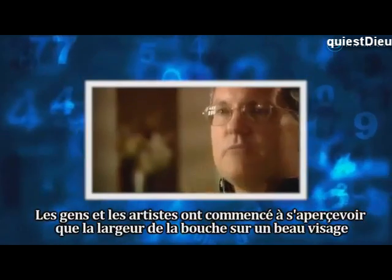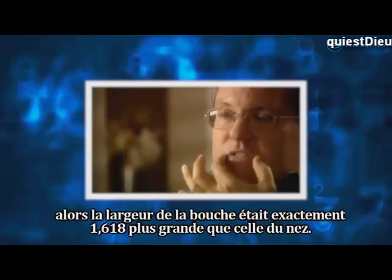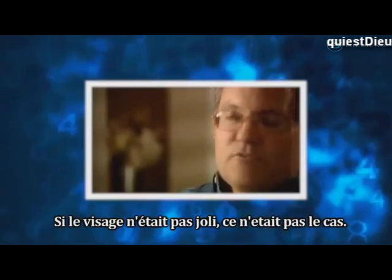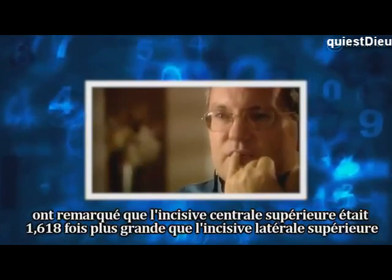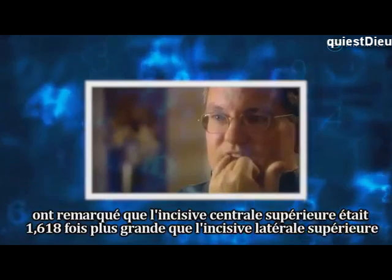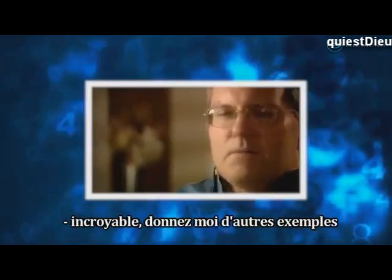Dentists in their dental work noticed that the upper front tooth was 1.618 times as wide as the next tooth over, the lateral incisor. So the central incisor was 1.618 times the width of the lateral incisor, the next tooth over. If the face wasn't beautiful, that wasn't the case.